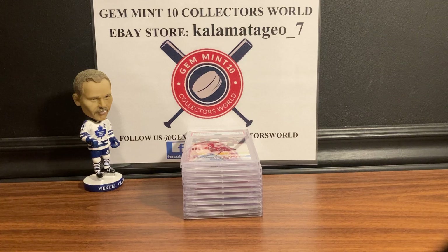Welcome back guys, it's George from Gem Intent Collectors World. Today we're going to be doing my 10-card PSA reveal video. I just wanted to say thank you for all the support — we're almost up to 800 subscribers and growing every day. We are going to be doing a big card giveaway for our thousand subscribers, so look out for that. If you haven't yet, hit that subscribe button and notification bell.